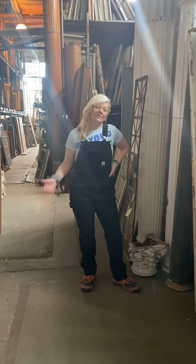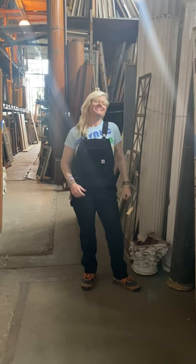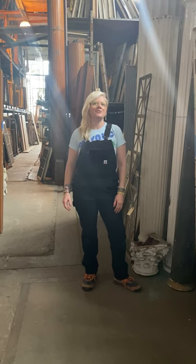Hi, I'm Amber down at the warehouse in Scranton, Pennsylvania of Old Good Things. Today we're going to take you on a little tour of a couple special areas in our warehouse you might not have been to yet.